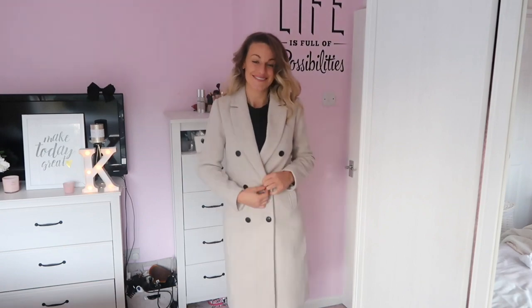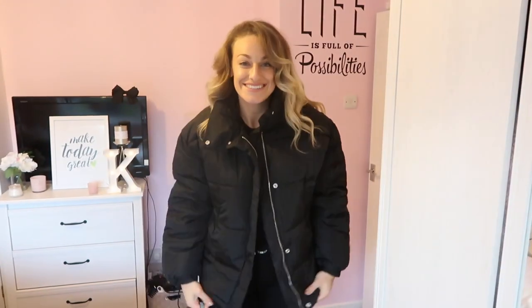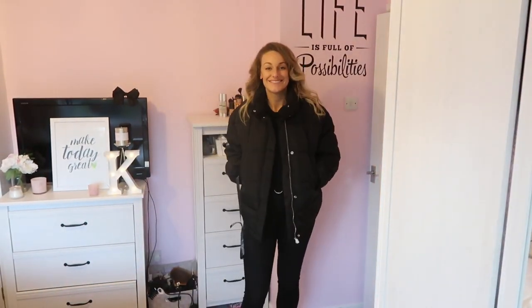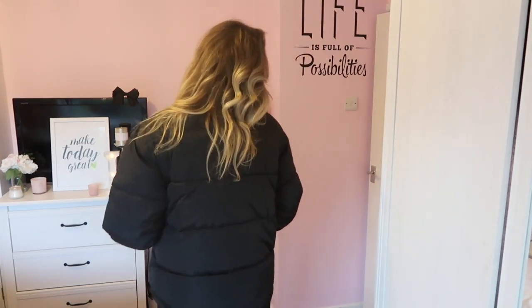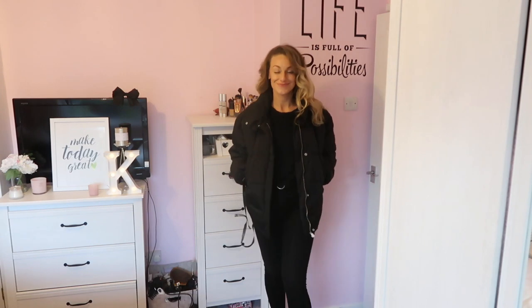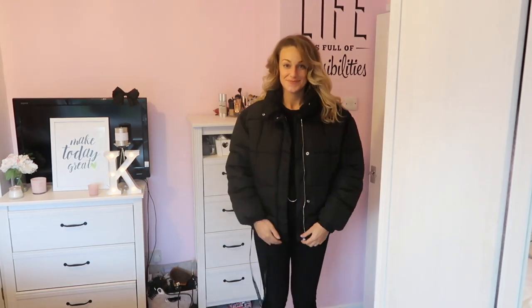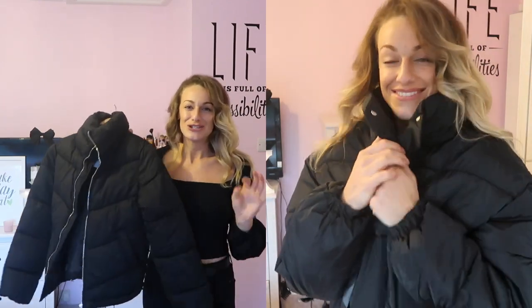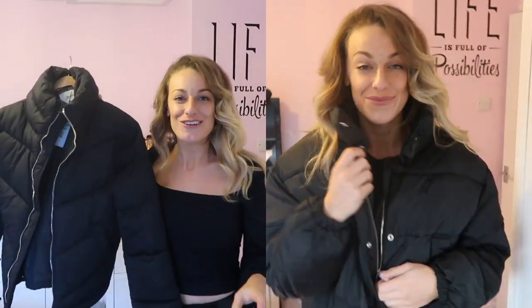Next coat is this puffer jacket — it's £29.99, so under 30 pounds for a coat, which is a really good price. I got it in a size medium. It's got a little bit more space than the other one — it's meant to be more oversized, with room for an extra jumper underneath in winter. Really good, just one of those easy to wear, chuck-on pieces. We love the easy life, so I really like this piece.